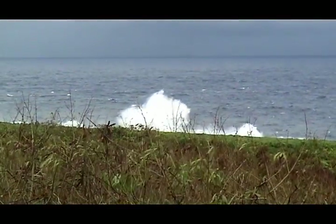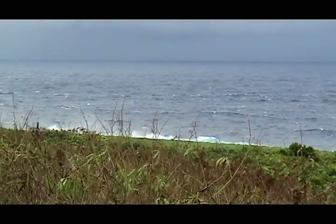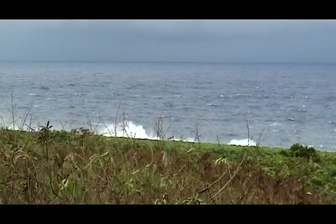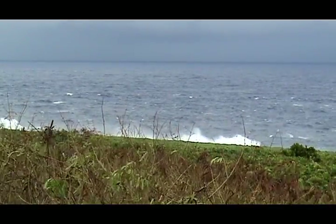As we look out in the same direction, we see the wave action against the shore of the island. This is probably 10 to 15 foot spray up from the waves as they hit the shore.